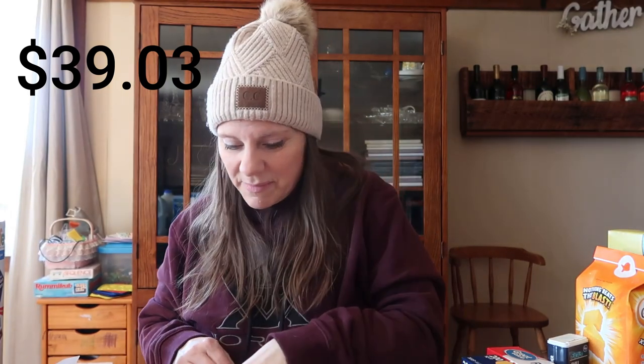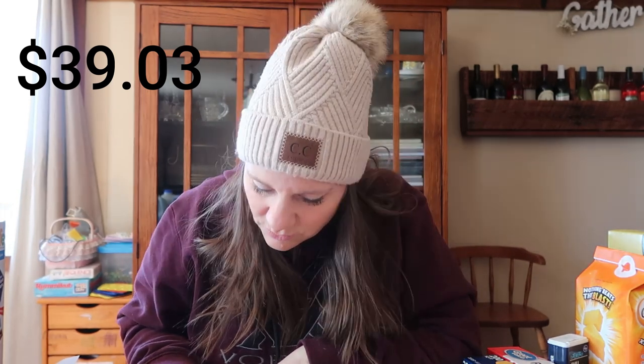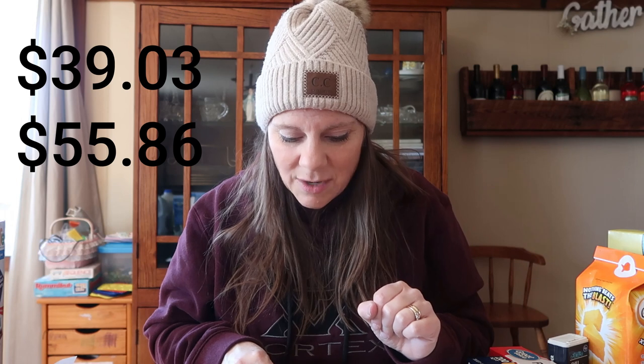And that's everything. The total for all those groceries at Aldi: $39.03. The cost at Pick and Save came out to $55.86. And Walmart came in at $47.36.